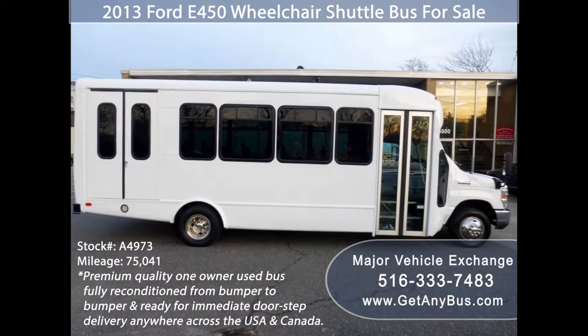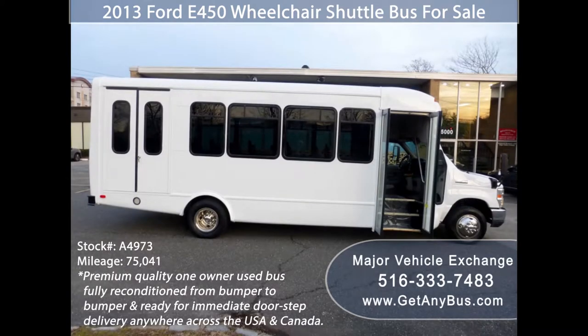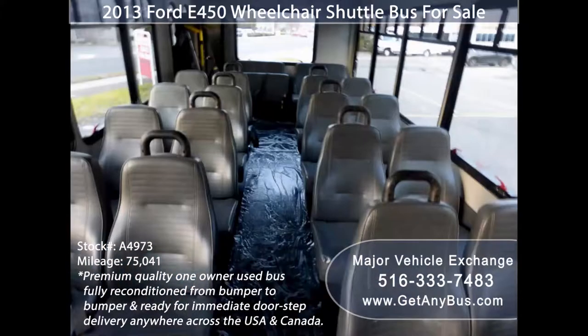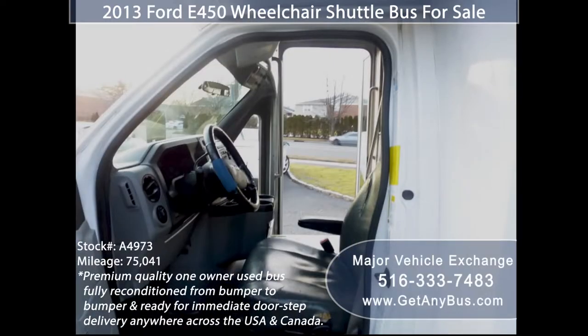The exterior is in excellent condition for its year and mileage, and has just been touched up and detailed for a very good appearance. This bus is fully inspected and ready for immediate delivery anywhere across the USA and Canada. Its five-speed automatic transmission with overdrive shifts smoothly without hesitation and the drivetrain feels like new.